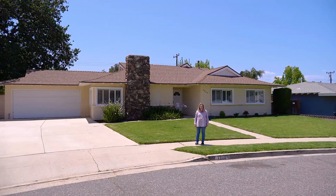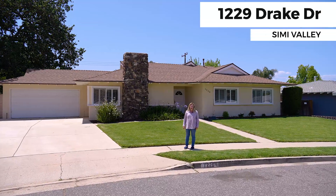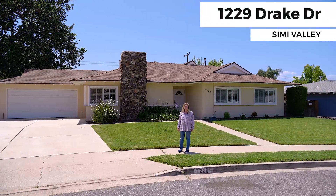Hi, this is Amy Gandell with Pinnacle Estate Properties. I'm here at my new listing at 1229 Drake Drive here in Simi Valley, California.